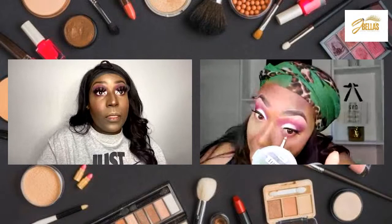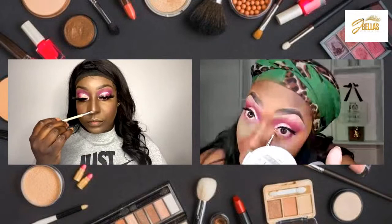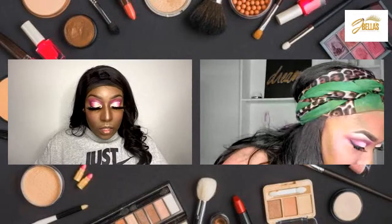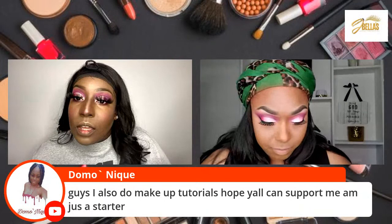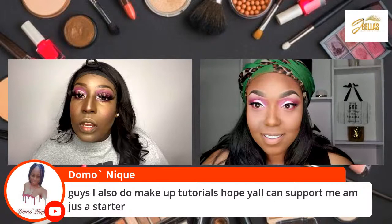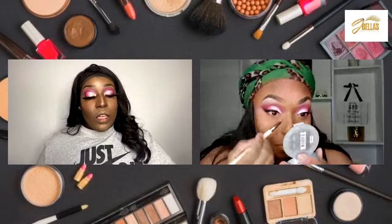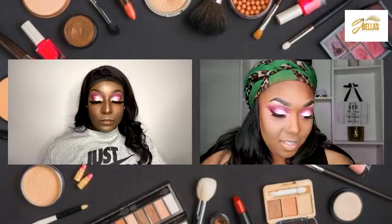So I've got eyeshadow in my eye. Going in with the baby pink to connect it to the very front. It's okay to go back in and touch up after you've already done it — it's fine. You can go back in if you see something that doesn't look the way you want it. Guys, I also do makeup tutorials — hope y'all can support me. Inbox us your information and we can have you come on and do a look with us.